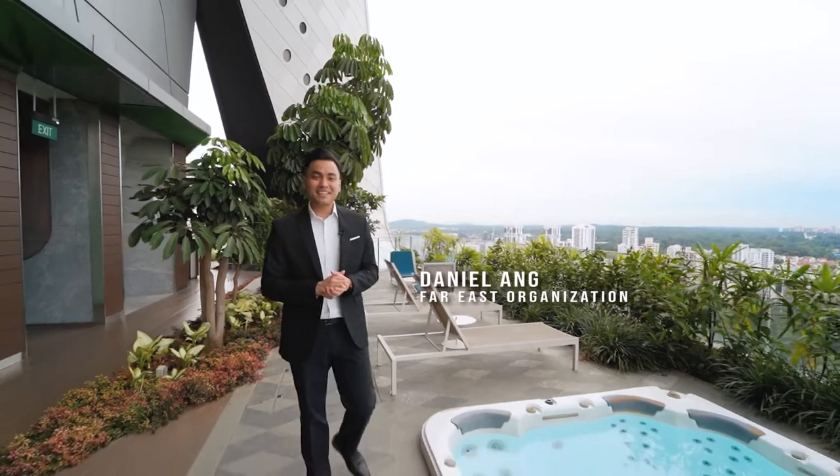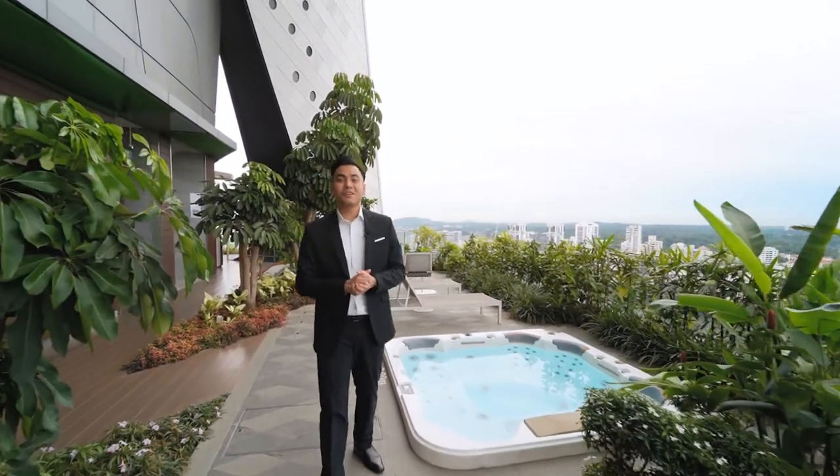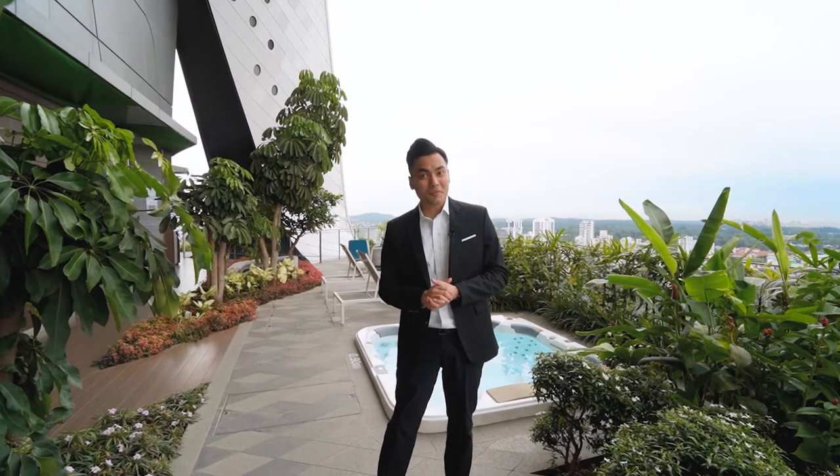Hi everyone, my name is Daniel and today I'll be showing you two of our one-bedroom and two-bedroom Soho apartment units right here at the Scott's Tower. Each unit has a high ceiling of up to 3.35 meters with floor-to-ceiling windows that allows ample natural light into the unit.